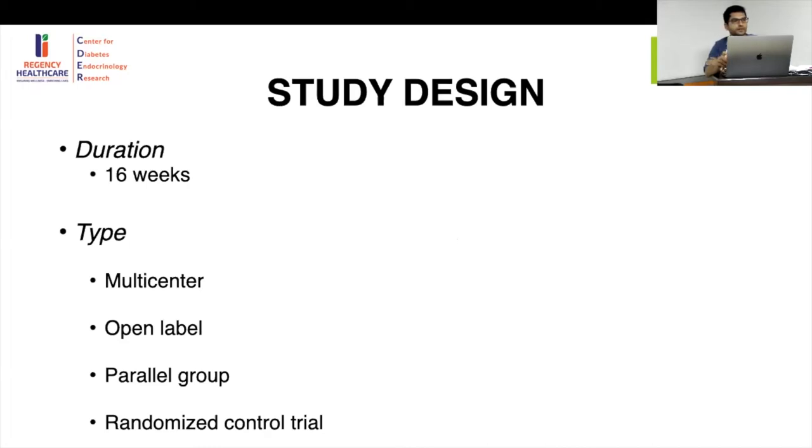Open-label means the study participants knew what intervention they were going to receive — they were informed about it. So this is not a double-blind study.